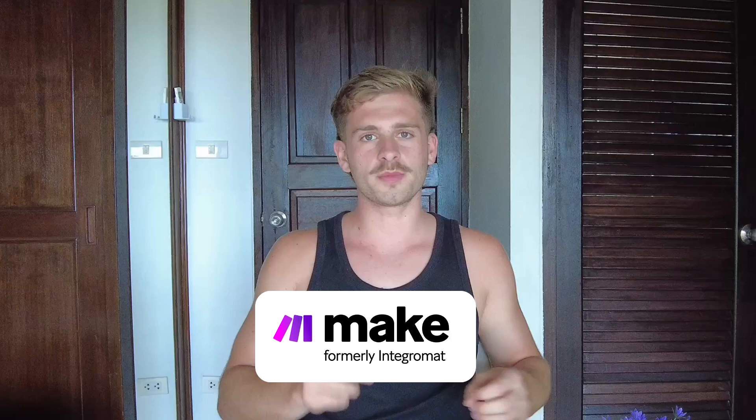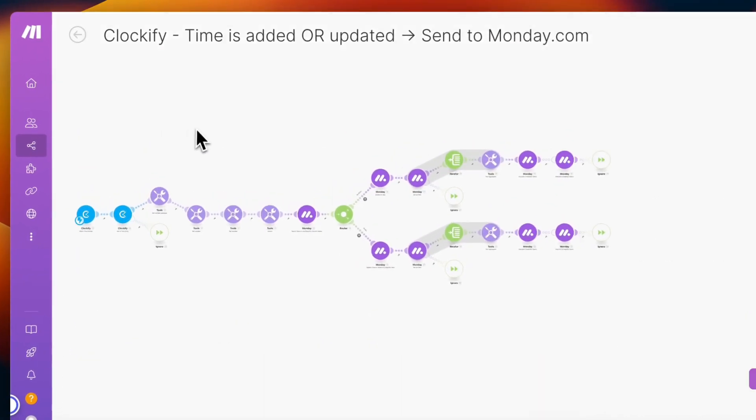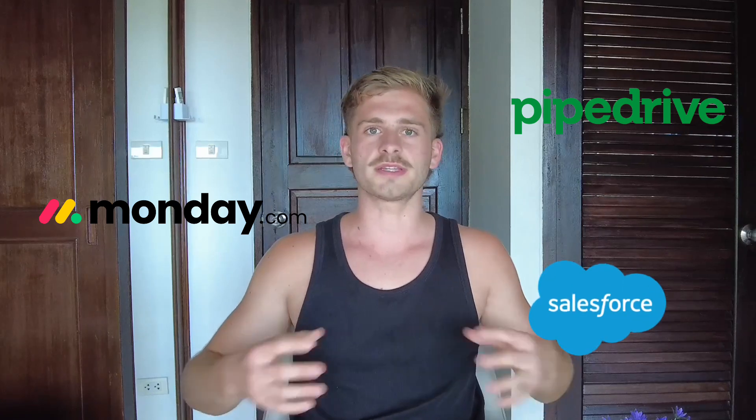Next up, we have Make.com, formerly known as Integromat. Make.com is a really powerful automation tool that allows you to connect a lot of the separate tools that SME companies have in their tech stacks. At APG Software Solutions, we use Make.com a lot to work with the big plug-and-play tools that SME clients typically use. Some of these include big CRMs like Monday.com, Pipedrive, and Salesforce, and they want these to interact with other things like their email services or social media platforms. These big plug-and-play services and CRMs often have limitations, and that's where Make.com comes in to connect all these different tools and serve some niche functionality that the big tools just don't accommodate for.